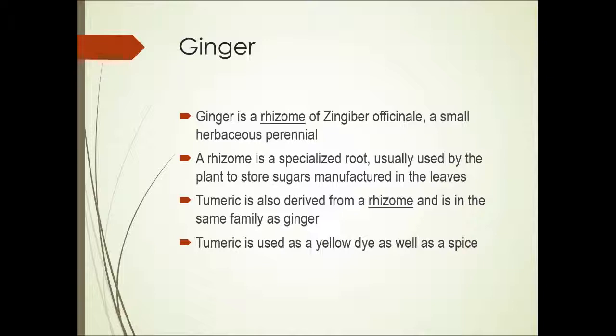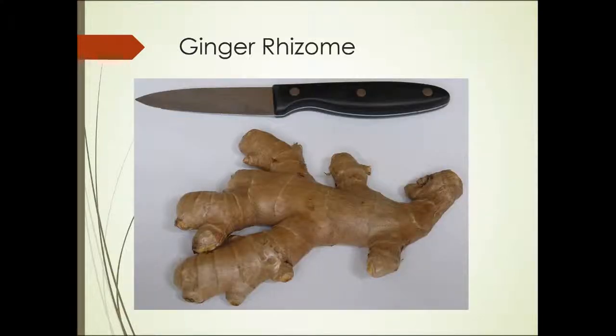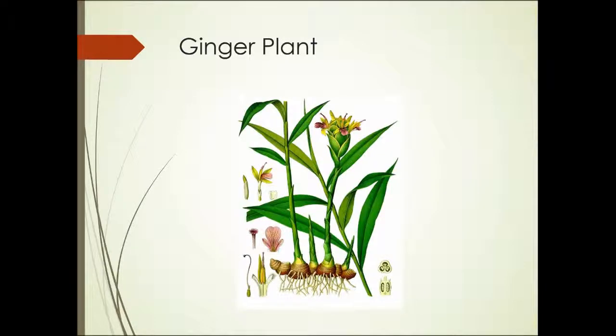Turmeric is used both as a spice and as a yellow dye — for clothes, but also to impart more intense color to food. Here's a photograph of a ginger rhizome and the ginger plant. You can see this is a single plant, but the rhizome gives rise to all the individual shoots coming up from it. The rhizomes can also branch out in other directions and then give rise to shoots coming up from those.